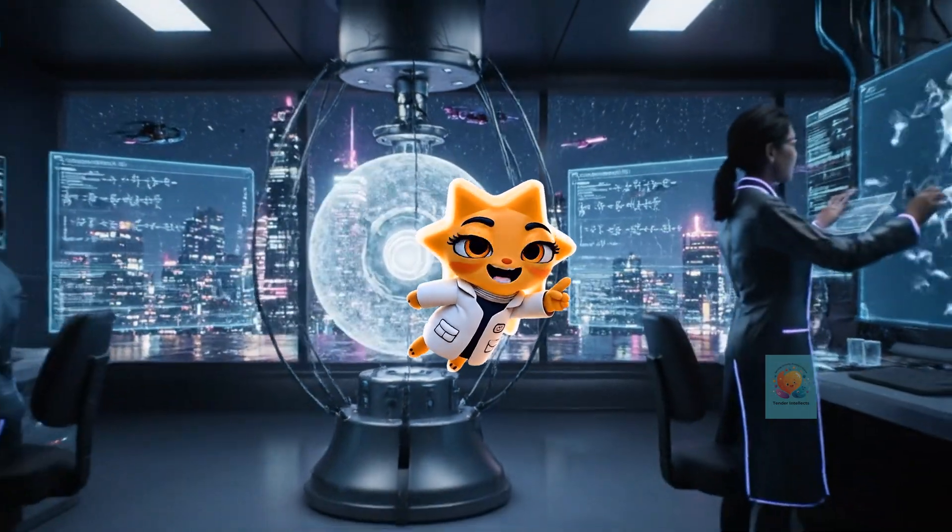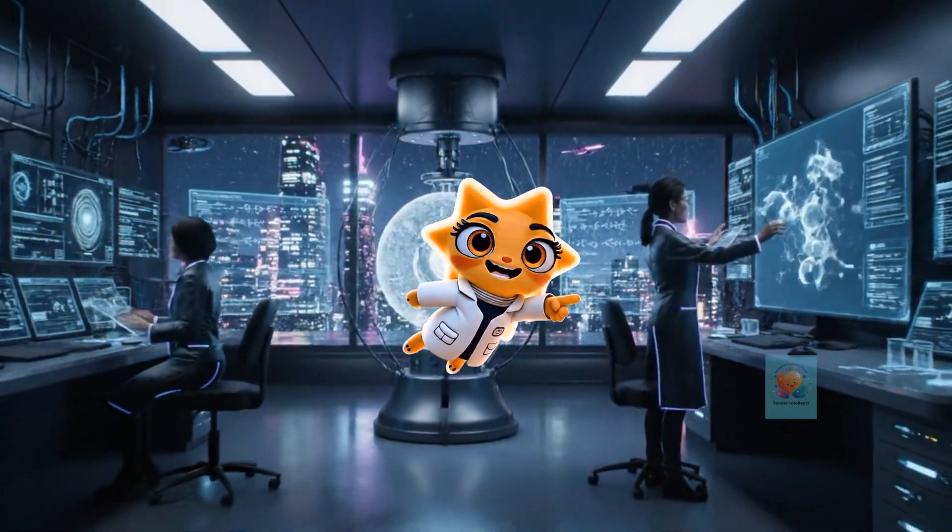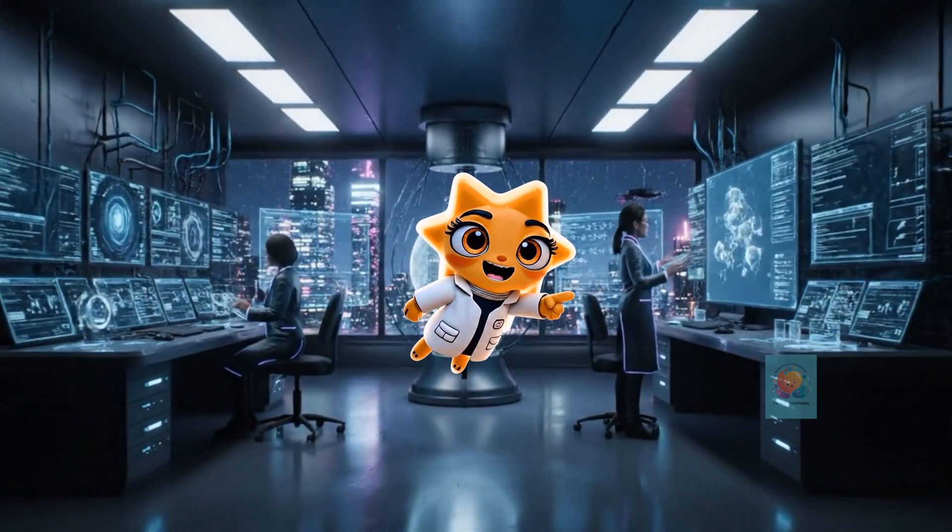Hey there, curious minds. Ready to unlock the secrets of our amazing world? Let's get started.